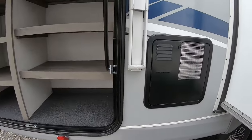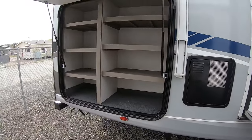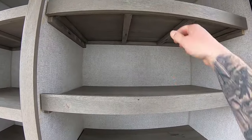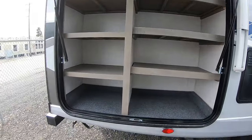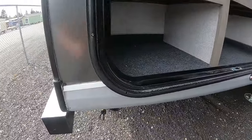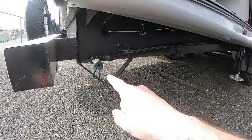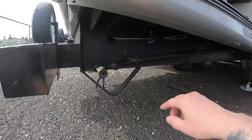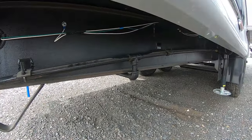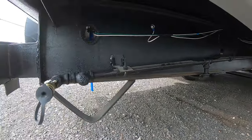Here's another shot of the auto-level system. The 10-gallon water heater again — gas and electric. Look at the storage out here — the shelves do move on this side, so you can remove them all and have a big open space if you choose. Here's the propane quick connect, and you can see it's actually hard-piped — not just flexible hose run around everywhere.